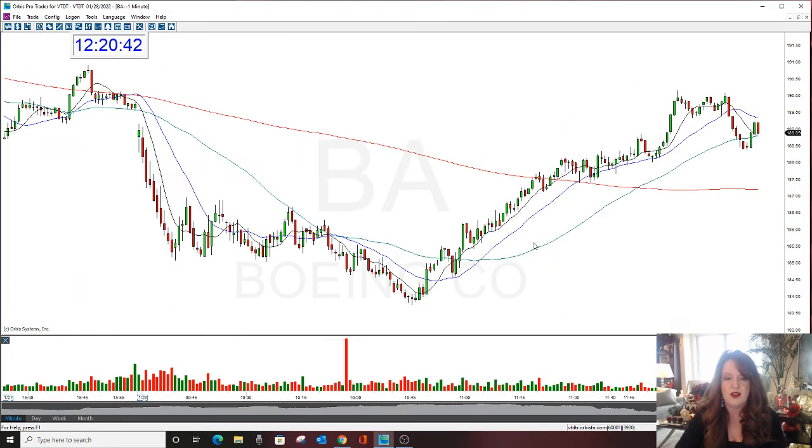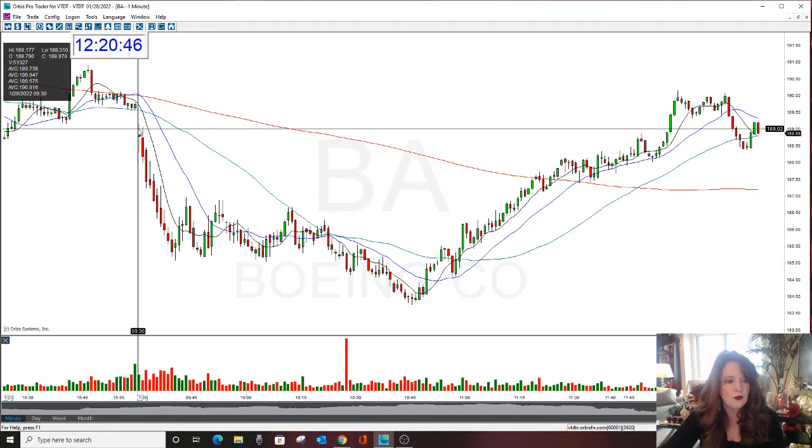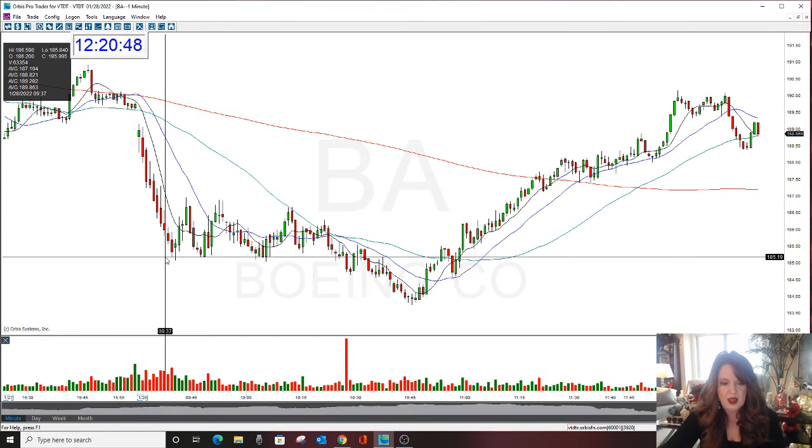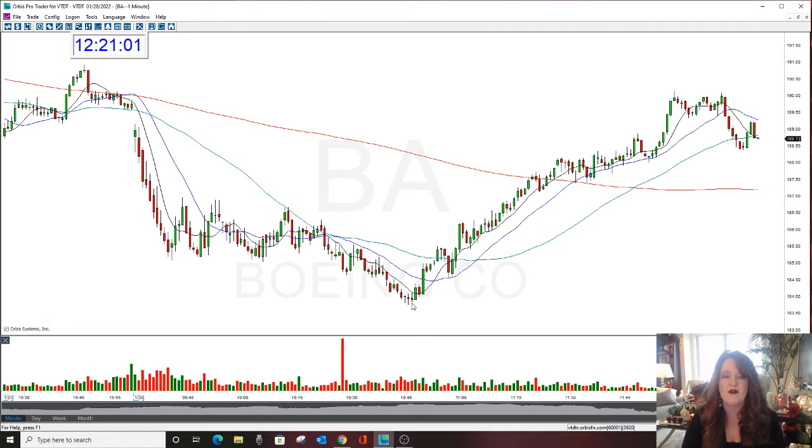Let's go over what we did today. Closed here, gapped down, boom. We shorted it, got the drop. It continued. I'd like to get out fast, quick, early in the morning — that's the best case possible scenario — but this did have a move all the way down before the bounce. What time was this? 10:45. 183.77. A very nice move for BA to the downside.